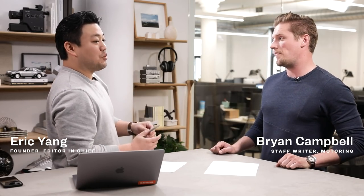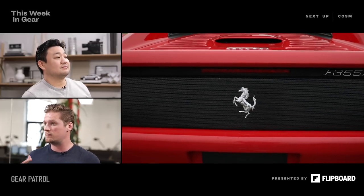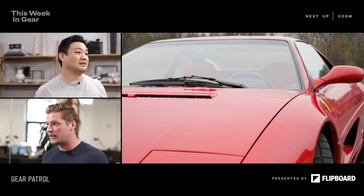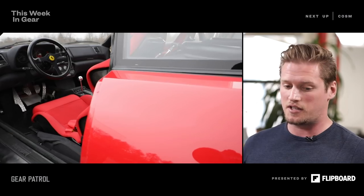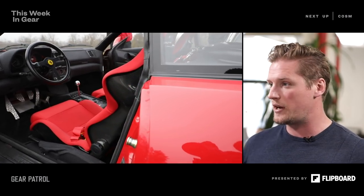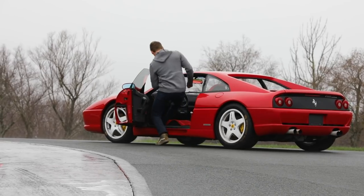Is it fair to call this a resto mod? It is. If I'm thinking resto mod, I can't help but think of something like a Singer Porsche — I'm about to spend seven figures on one of those. But Siegel doesn't want to compete with Singer. He appreciates the detail that goes into a Singer Porsche, but that's why he keeps the modifications relatively simple — just the interior, suspension, brakes, and under the hood — so he can keep it around the $200,000 to $250,000 price mark.